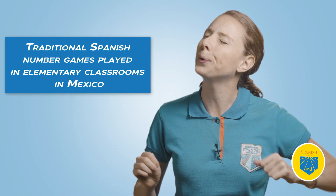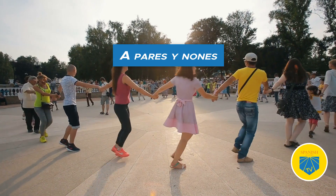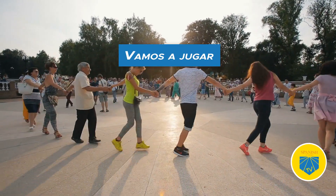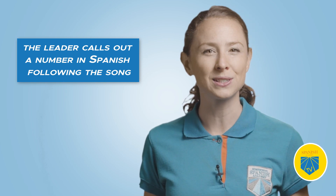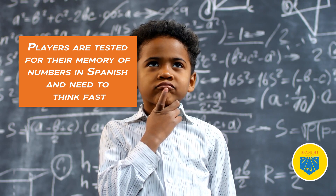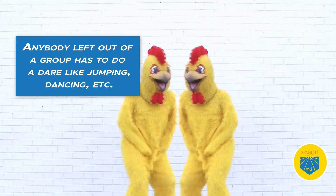Four: Pares y Nones — Evens and Odds. This is one of the quintessential Spanish number games played in elementary classrooms in Mexico. To play Pares y Nones, you need a large group of students where everybody joins in a circle and sings the song: 'A pares y nones' (Evens and odds), 'Vamos a jugar' (We're going to play), 'El que queda solo' (Whoever's left alone), 'Solo quedará' (Alone is gonna stay). You'll be the leader, calling out a number in Spanish following the song. Everyone huddles and forms a group with the amount of people called. Players test their memory of Spanish numbers and need to think fast. Anybody left out of a group has to do a dare like the chicken dance, jumping jacks, or any creative idea.